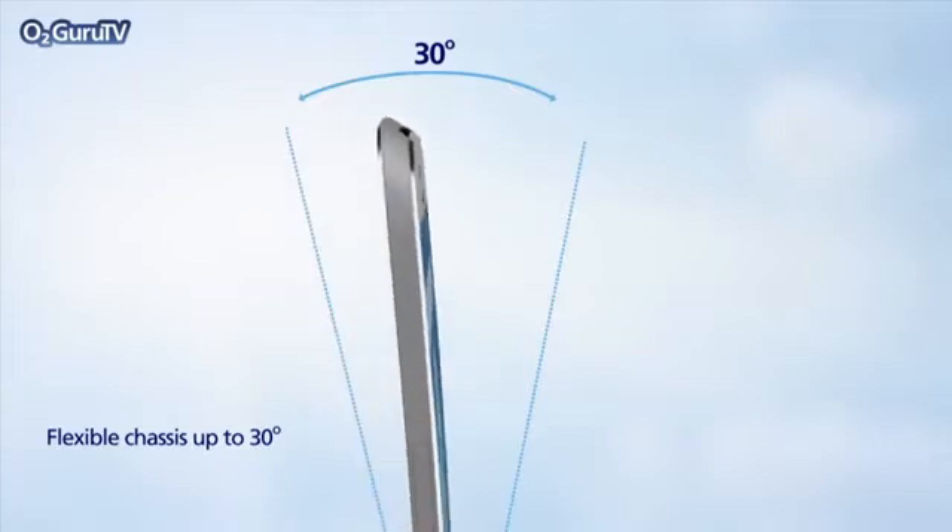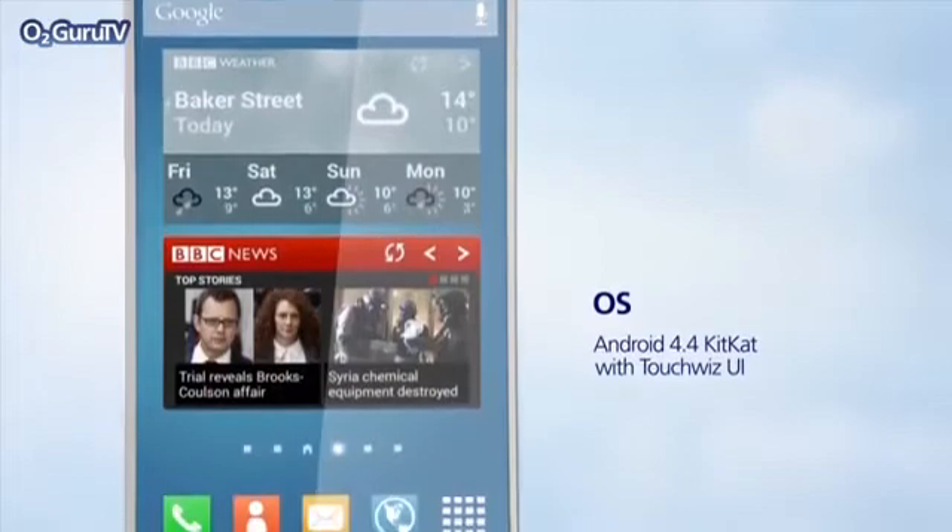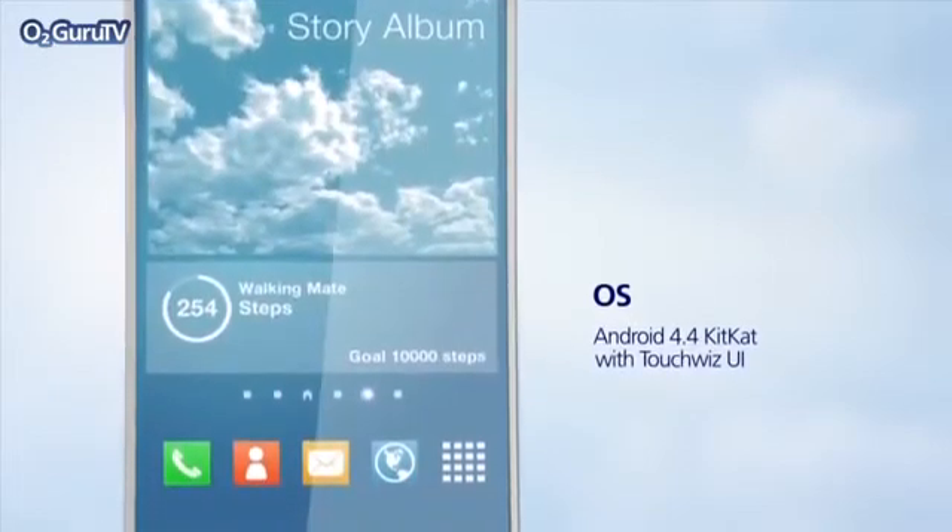Of course, the S5 will ship with KitKat 4.4, the latest flavor of Google's mobile OS, but we'll be interested to see what the next-gen TouchWiz brings.